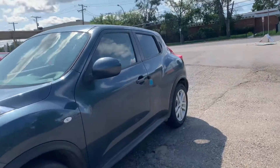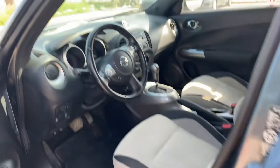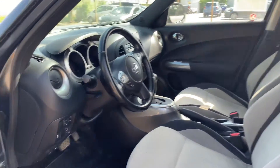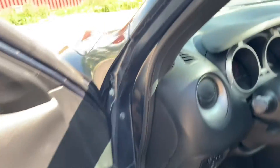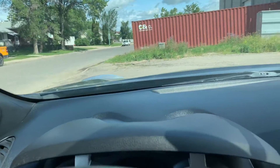So, now we're going to go take a look inside. Premium cloth interior — very comfortable. We'll start it up here for you.